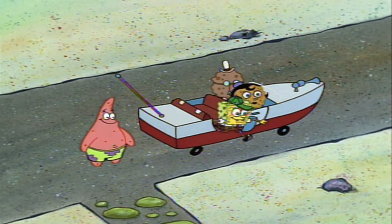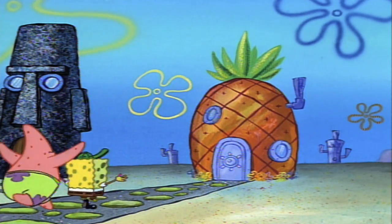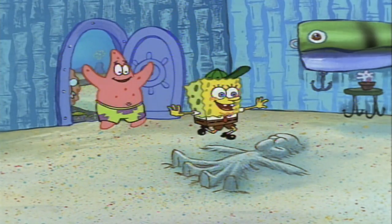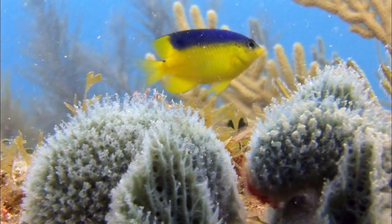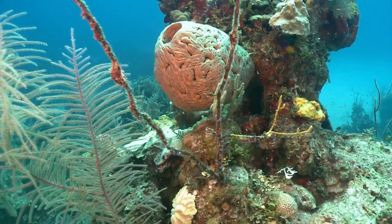Many of us have used them to bathe or clean with, and the most famous one is SpongeBob SquarePants, a cartoon character who entertains children from his pineapple in the sea. But have you ever given sponges much thought?